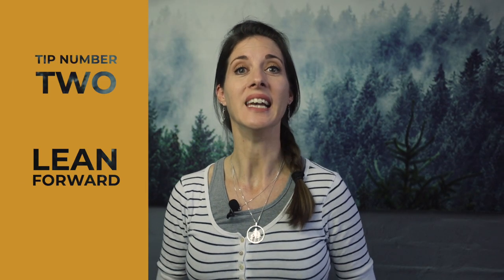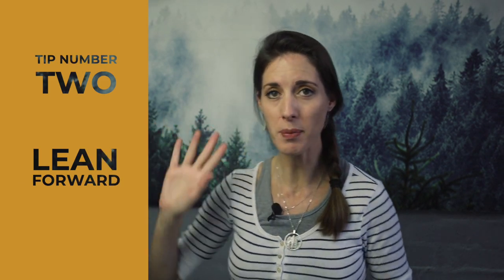Tip number two is lean forward. Grab yourself a chair, or perhaps do this on a table or a desk. When you lean forward onto the back of a chair or onto a desk, you are automatically bringing your head forward, bringing your chin outwards, and also going down ever so slightly, which will instantly define your jawline and hide the problem area.